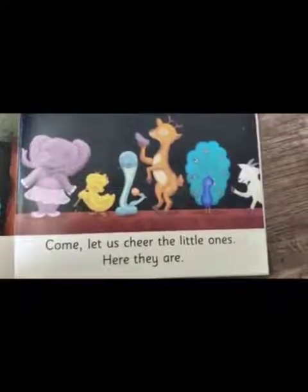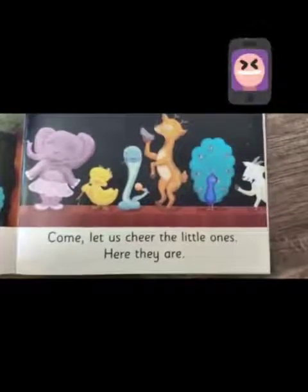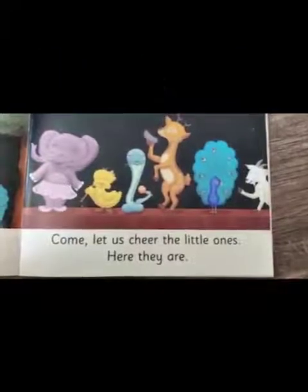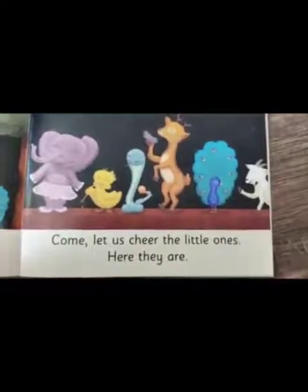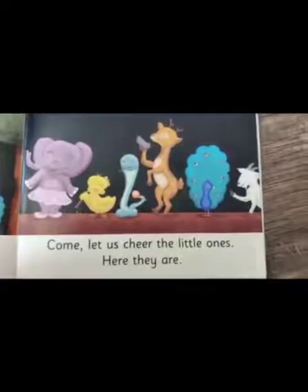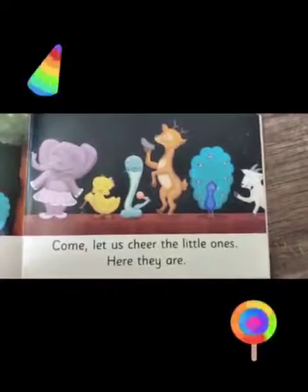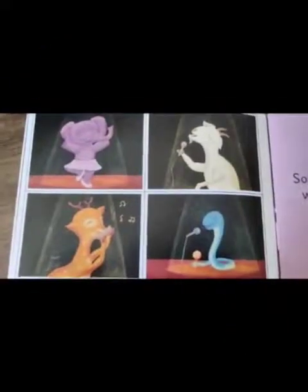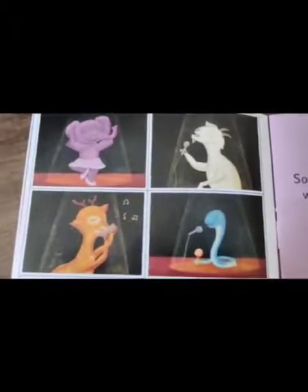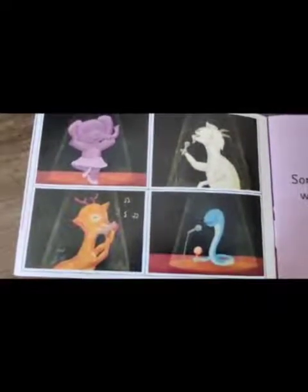Which animals do you see in this picture? We can see the elephant, the cuckoo bird, the snake, the deer, the peacock, and the horse. Do you think they are about to do something? Yes, they are about to perform — it is a talent show.